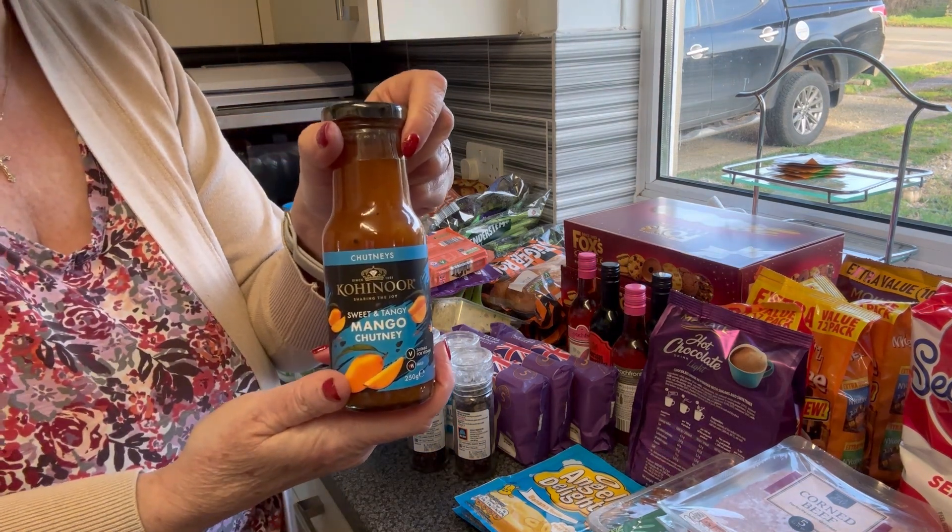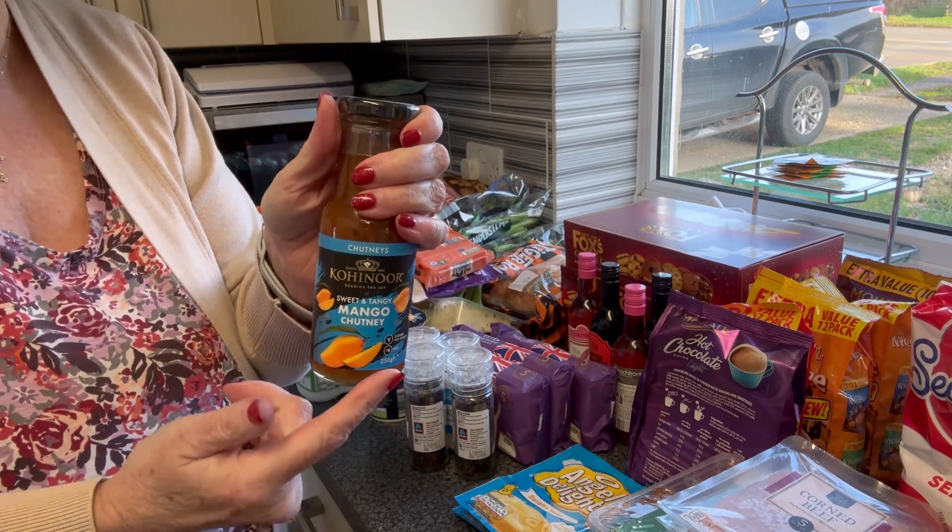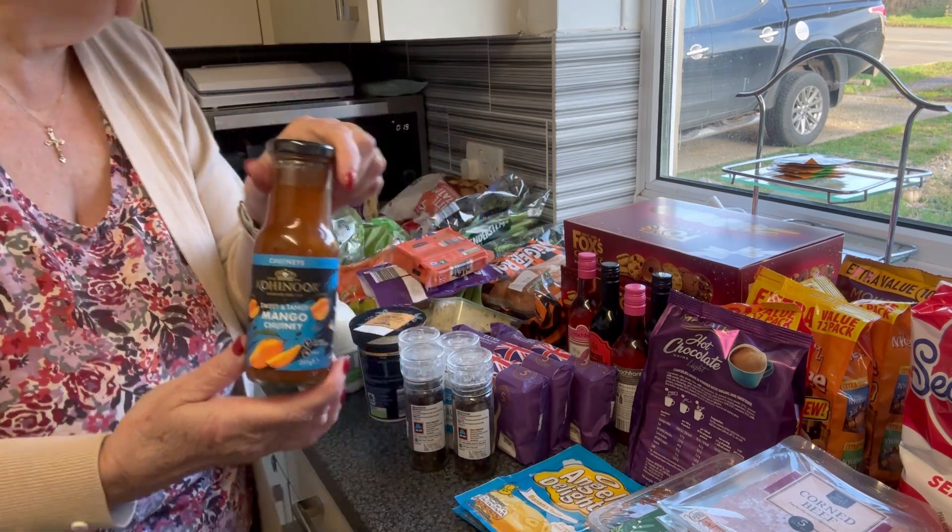I picked up a mango chutney - I've never seen a pouring mango chutney before, but I love mango chutney so I picked up one of those.